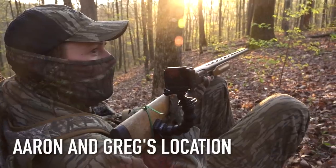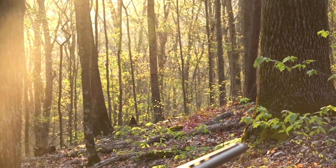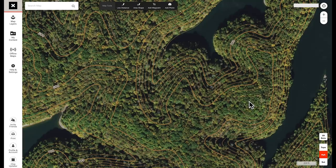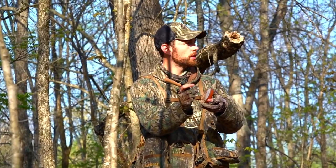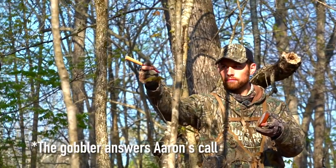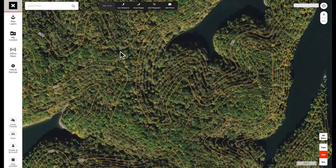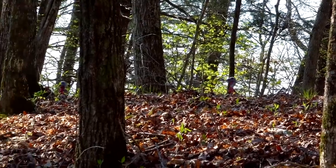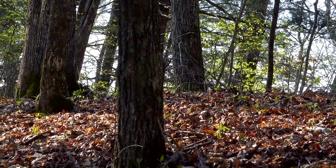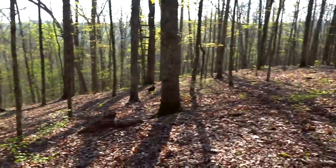We've had that happen so many times hunting in these types of hills. If they're gobbling back and answering you, it might be worth it to sit tight. That first bird Greg and I killed - we sat there for an hour and a half without hearing a turkey gobble. We were sitting on a ridge with all kinds of scratching and sign. Around 8:30 I hit a crystal call and heard turkeys gobble two ridges over, maybe 500 to 600 yards away. Because we were sitting in all that turkey sign, we decided to wait it out.